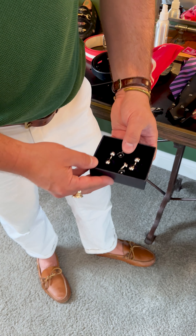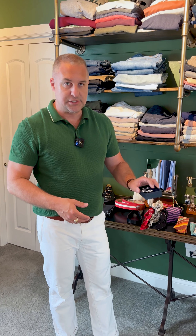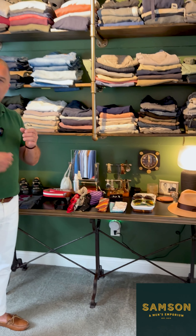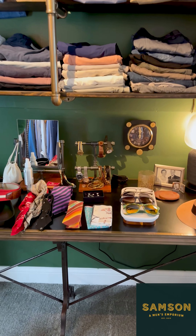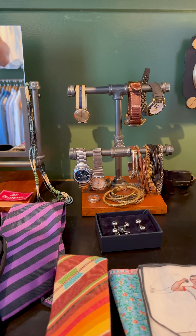Cuff links — if you are wearing a more formal shirt like a French cuff shirt, you've got to have your cuff links. I keep those in the same box with my ties and bow ties and all that proper formal wear, so I can just pull that one box out and everything's at my disposal. And then we get into jewelry. Jewelry, just like cuff links, is that little extra piece that every guy wants to play with and have their own personal style.